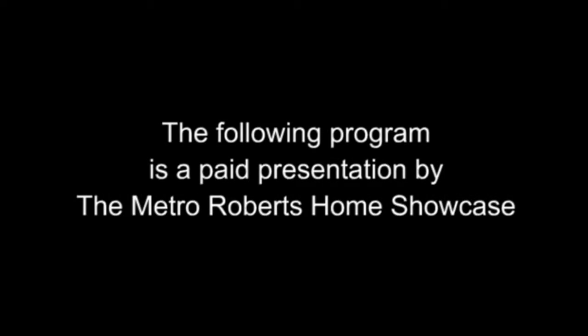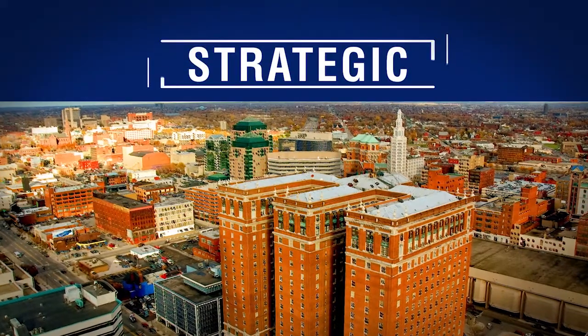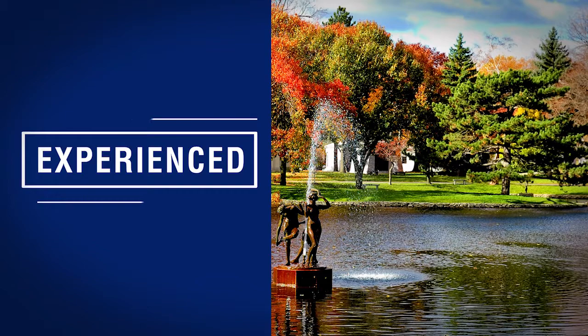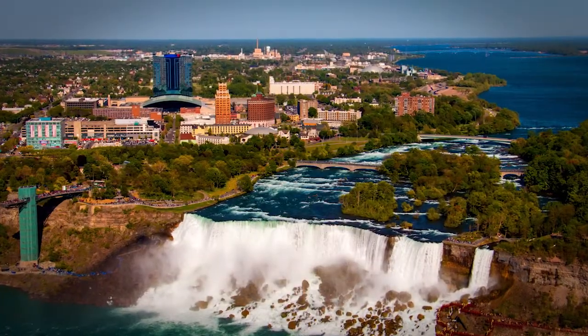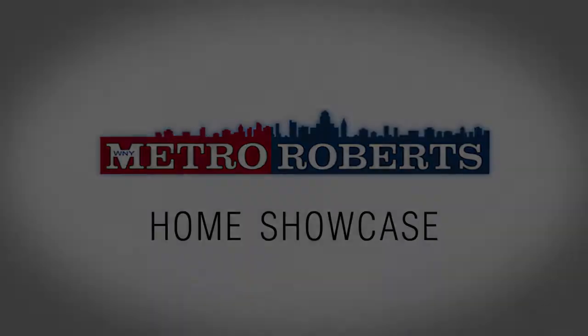The following program is a paid presentation by the Metro Roberts Home Showcase. Welcome to the Metro Roberts Home Showcase. I'm Veronica. And I'm Travis. Today we'll explore some wonderful homes for sale in Western New York. Remember to take note of your favorite properties and be sure to call for a personal tour. Now let's get started.